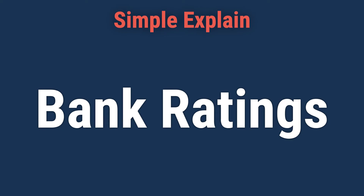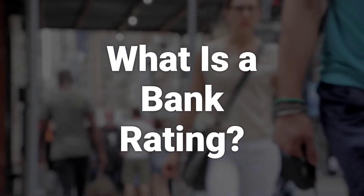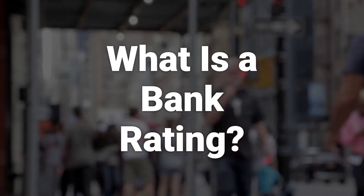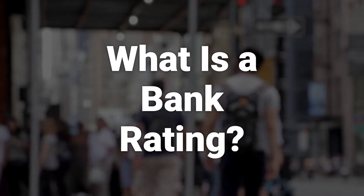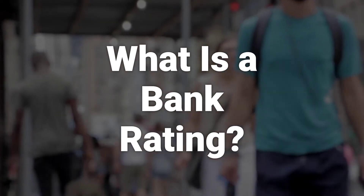Hi! Let's learn about bank ratings, what they are and how they work. A bank rating is a letter or numerical grade assigned to banks and thrift institutions by rating agencies. These grades are given to provide the public with information about an organization's level of credit risk and financial safety and soundness.